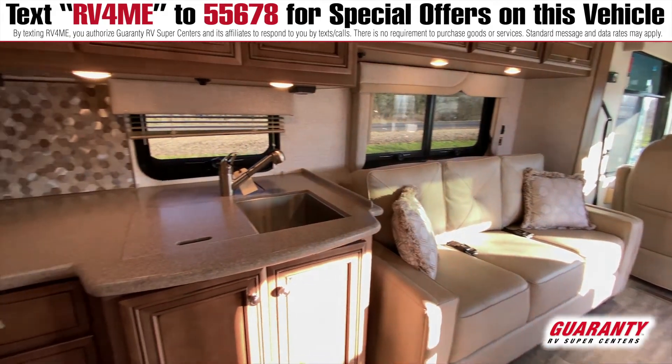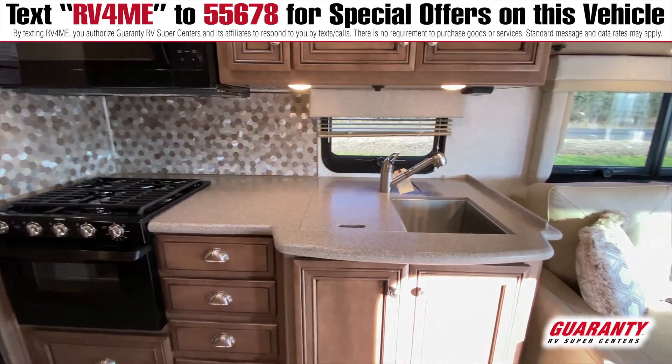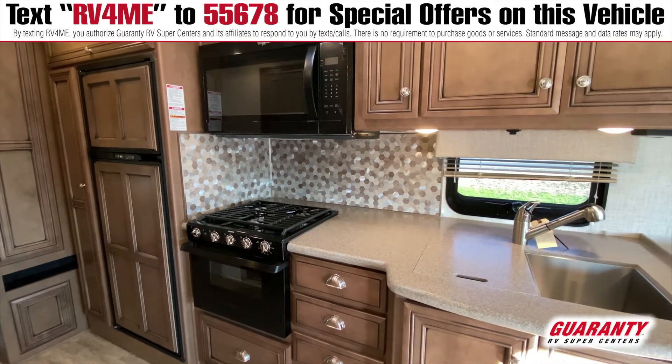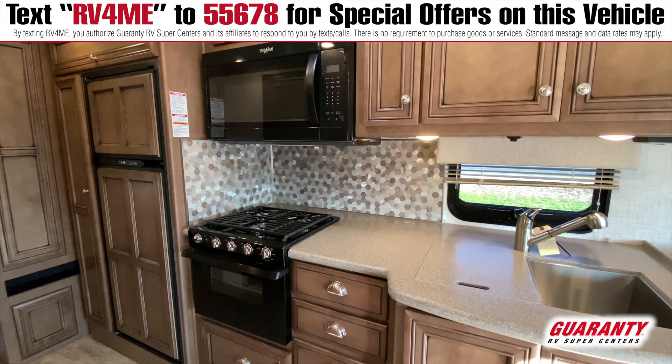Beautiful kitchen area with the oven, three burner cooktop, microwave, a nice big double stainless steel sink, and a good size fridge in this coach. There's plenty of storage and a nice little pantry area in here as well.